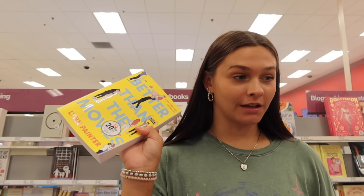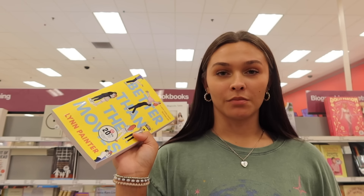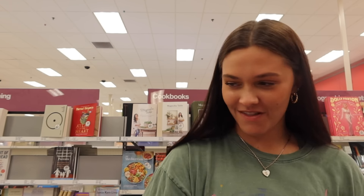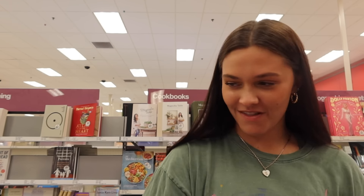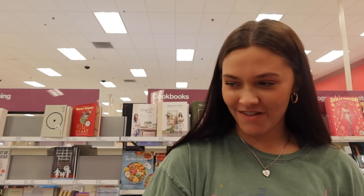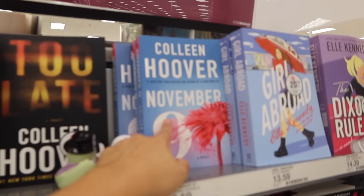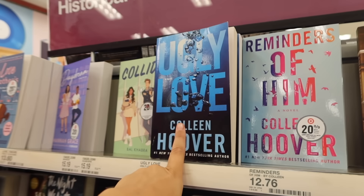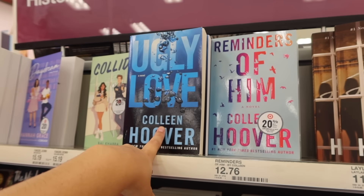I'm in the book section because this is something Ellie would never have — she would never get a book because she doesn't read, so I feel like this fits the 'never would have' category perfectly. I'm looking for a book. I have this one because it's one of my favorites and it's super easy to read, so I'm thinking about getting her this. Will she be surprised? Yes.